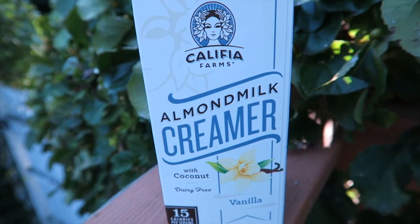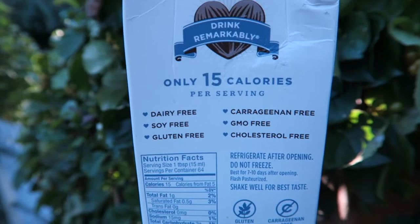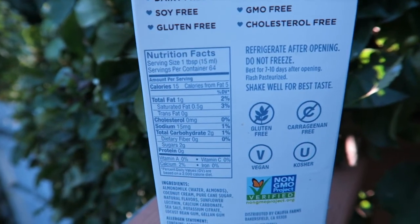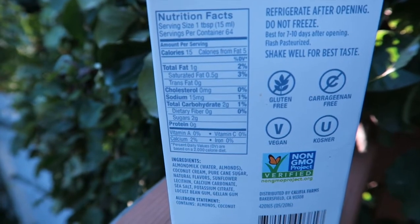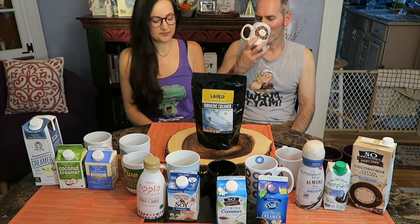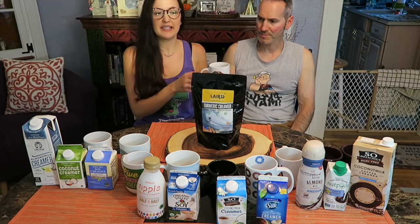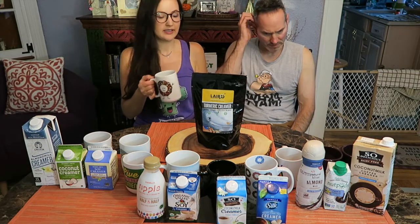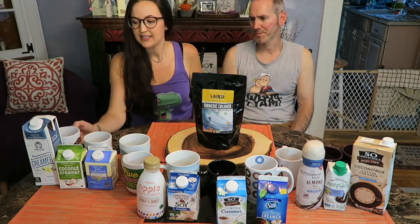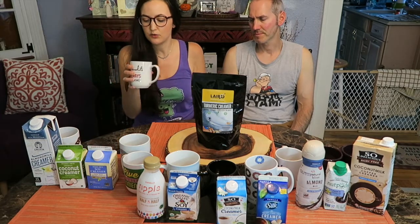I guess we'll start with this side. This is the Califia — Califia, I believe that's how you say it — and we were able to get French vanilla in this flavor. And we're drinking this in Teeccino coffee. That one's pretty good. It's not bad. It's a little bit watery, not that thick.